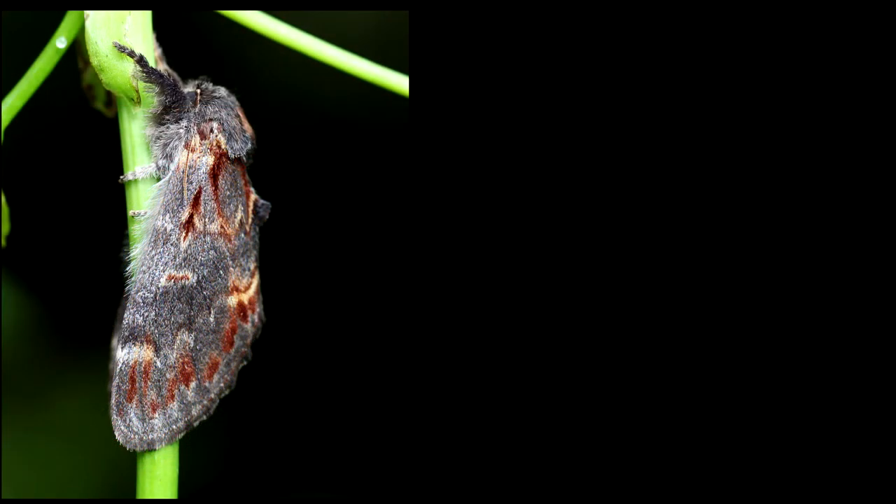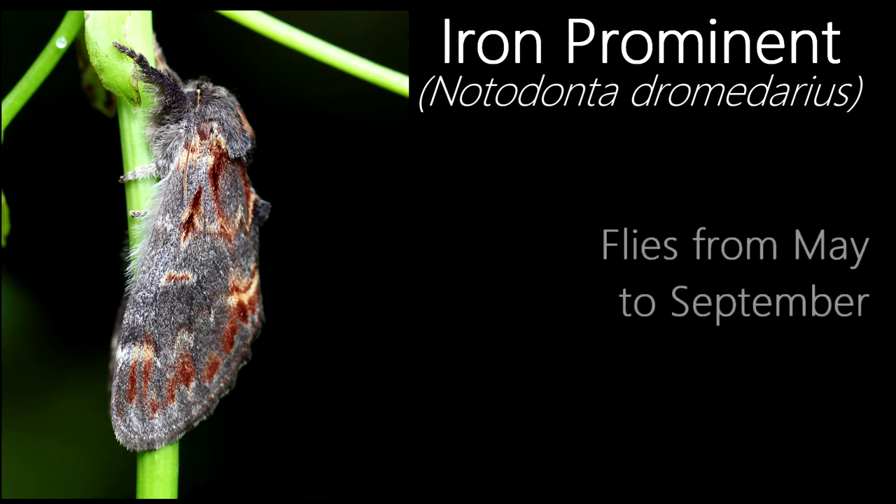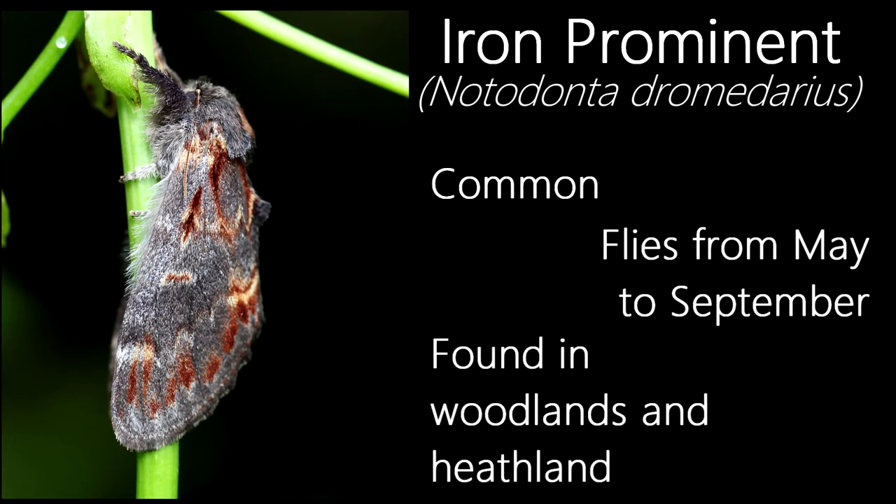Out of all of the species I've caught in August, this one is definitely one of my favourites. This is an iron prominent. The species' markings vary depending on where in the UK they are — individuals tend to be darker with less orange markings the further north they are. Flying from May to September, and June to July in the north, this is a common species found in habitats such as woodlands, heathland and riverbanks.